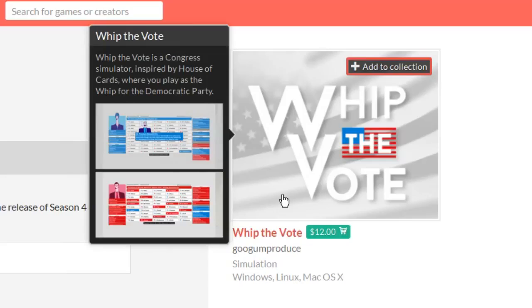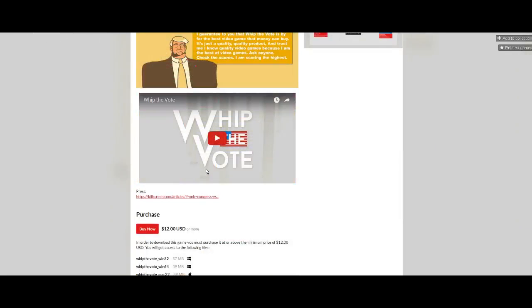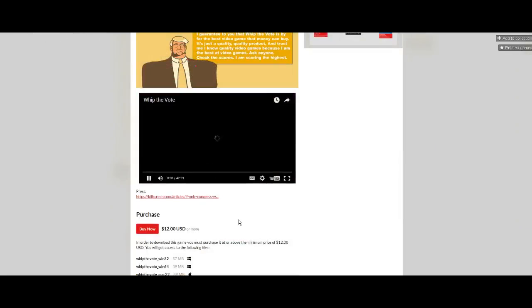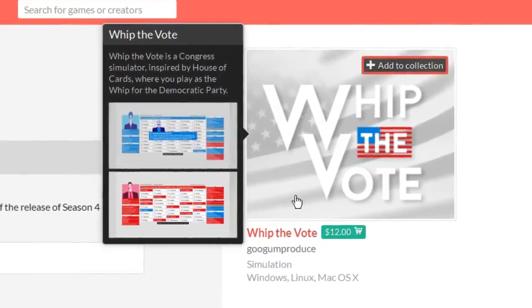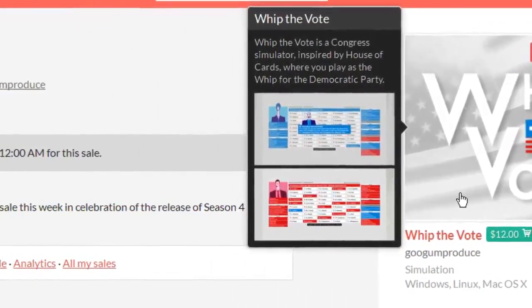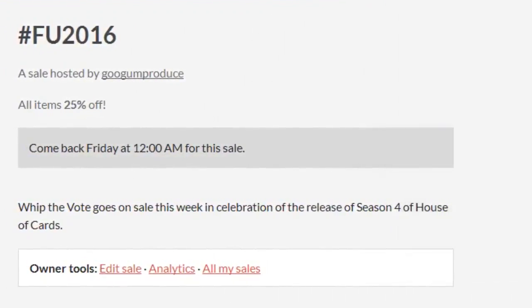I don't want to make another video, so I'm just going to put this advertisement right here. Whip the Vote is going on sale on March 4th, coinciding with the Season 4 release of House of Cards. It will be on sale for a week — 25% off, which puts it down to $9. So if you haven't gotten Whip the Vote yet because it's expensive, then you can get it now. Hashtag FOOT2016.